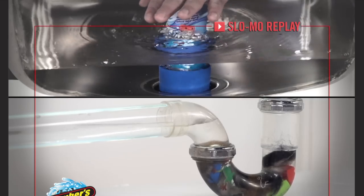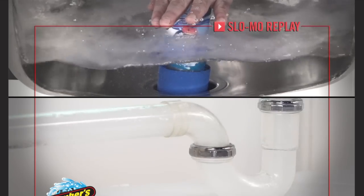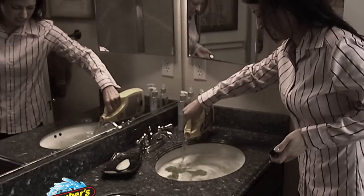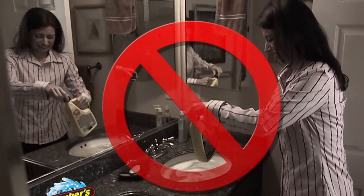Plumber's Hero uses a unique formula that, when combined with water, uses that water as force to jet propel it through virtually any clog. It's safe for your pipes, unlike those harmful chemicals that even make you wait up to eight hours.